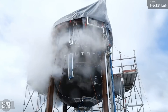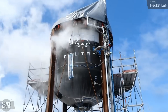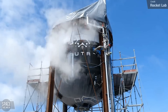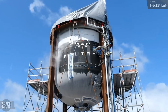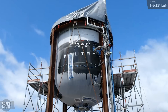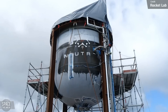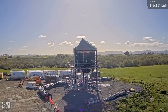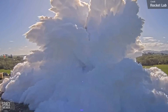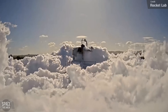Rocket Lab continued with their development of Neutron last week, putting a Neutron second-stage prototype tank through its paces. On Wednesday, they released a time-lapse of the tank undergoing cryogenic testing — filling the tank with liquid nitrogen and pressurising it to expected flight pressures — and it held up well. In the space industry, it's fairly standard to also test to failure, to highlight weak points and establish safety tolerances. That's exactly what Rocket Lab did next, releasing a video of the tank's destruction, with the caption that the test tanks were tested far beyond operating pressures, providing a wealth of data.